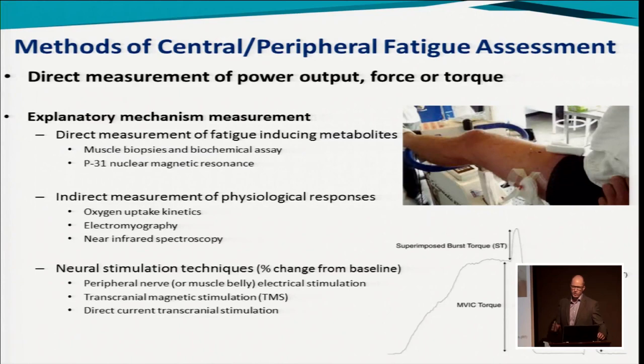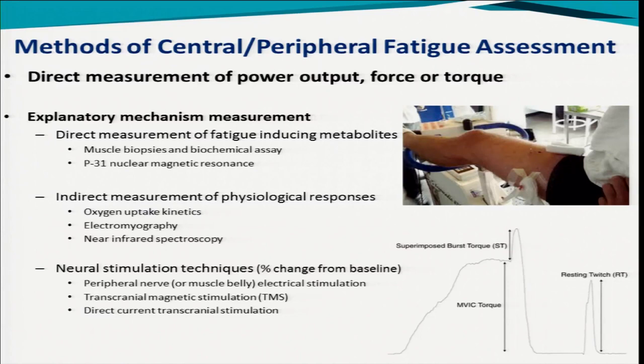This is quite a science-heavy talk. There are lots of results from studies and many different techniques used to study fatigue. The direct measurement of power or force is how we actually define whether fatigue has occurred. But if we want to explain the contribution or mechanism underlying that, there are a number of measurements — muscle biopsies, nuclear magnetic resonance looking for changes in metabolites, and oxygen uptake kinetics as an indirect way of looking at fatigue processes. Probably one of the gold standard techniques for assessing central or peripheral fatigue is to use neural stimulation techniques.